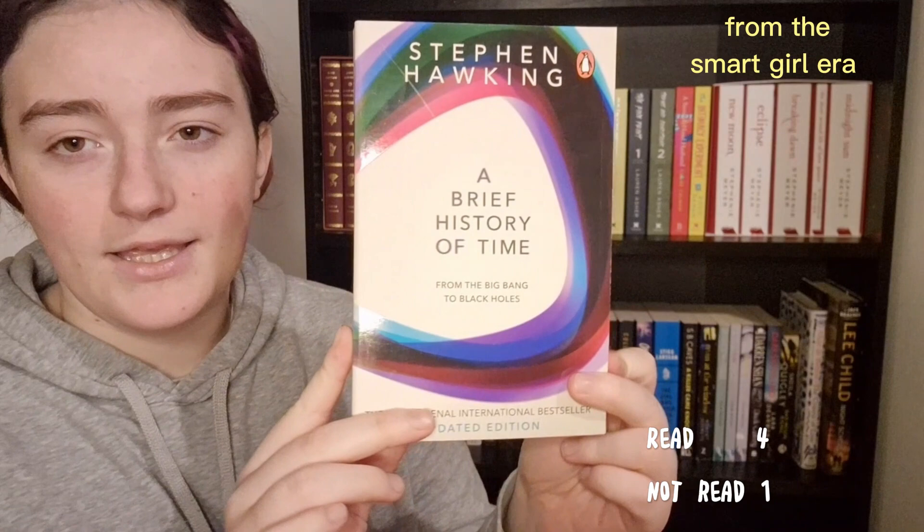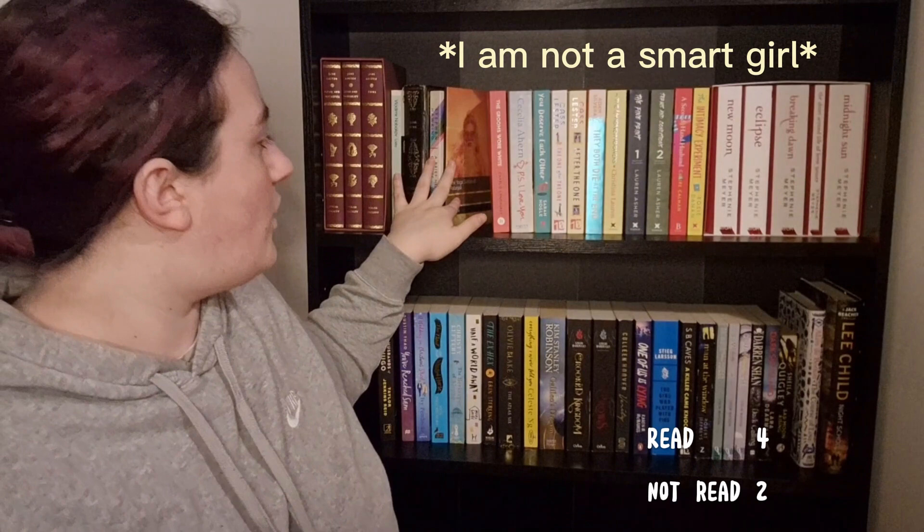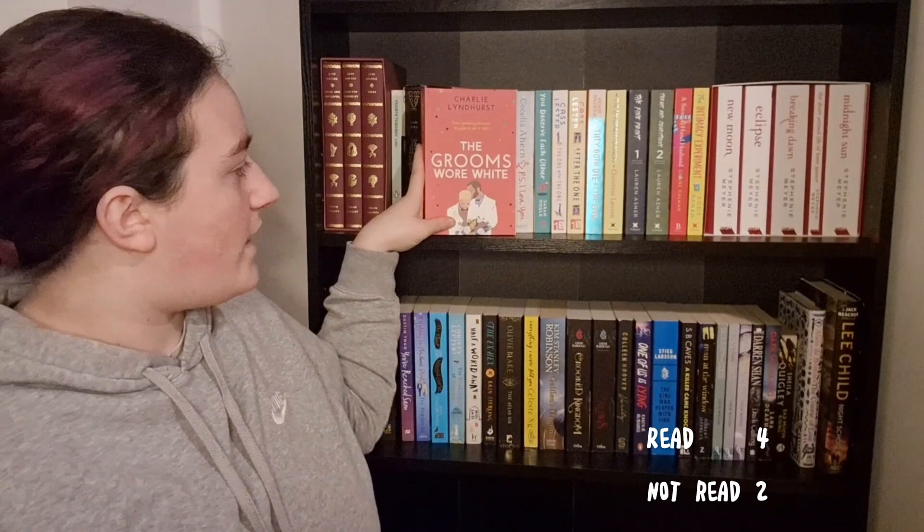Next is A Brief History of Time by Stephen Hawking. I have not been in the right mood to read this book since I bought it — I know it's going to absolutely mess my brain up, so I have not read Stephen Hawking's book.